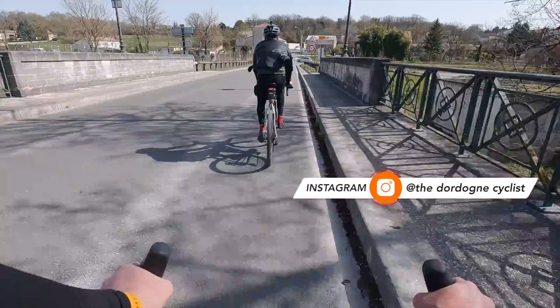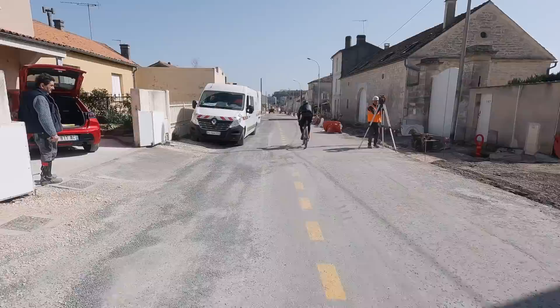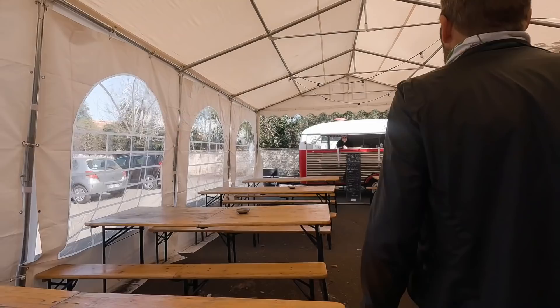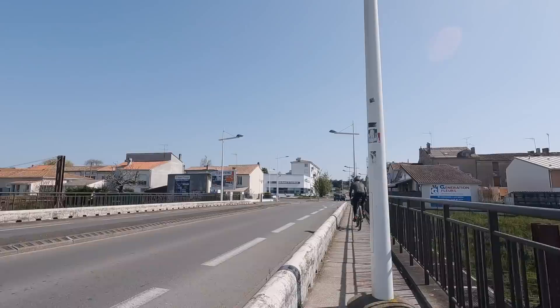Straight over and up the hill. I made the schoolboy error when I hooked up with Alistair of going off at his pace, not my own. We have a feeling there might be a shop down here — definitely on the lookout for a place to buy a baguette. More attuned to the French language, Alistair has spotted something that said food truck. And they are open! It looks healthy as well. That couscous was good.